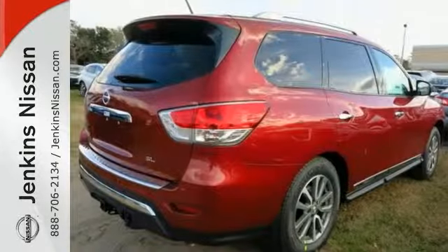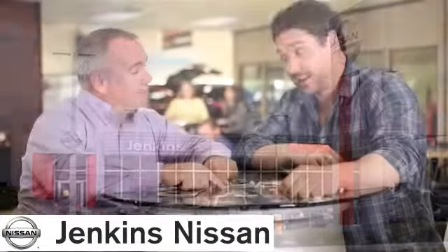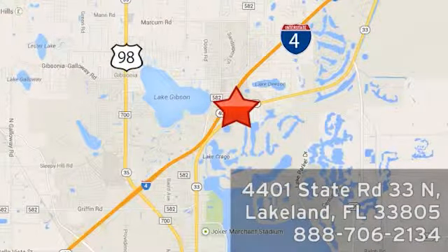Come on out and see it today and take it for a test drive. At Jenkins Nissan, honesty is our policy. We're conveniently located at 4401 State Route 33 North in Lakeland, Florida.